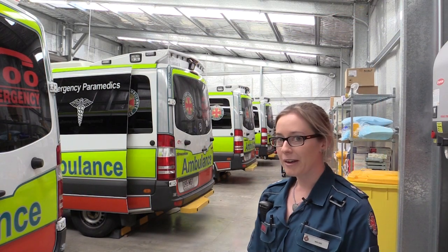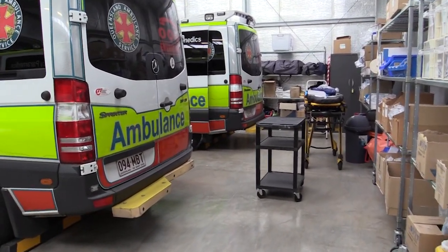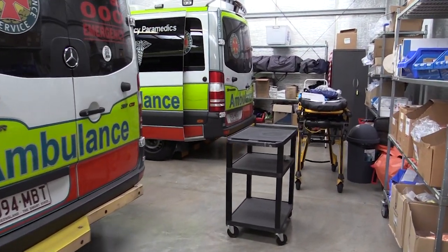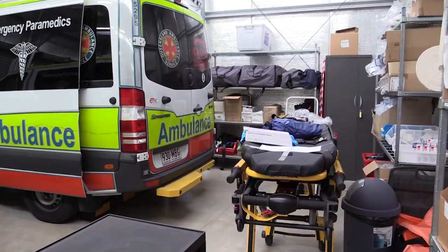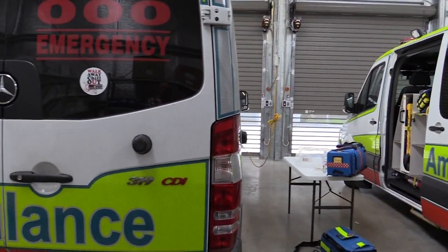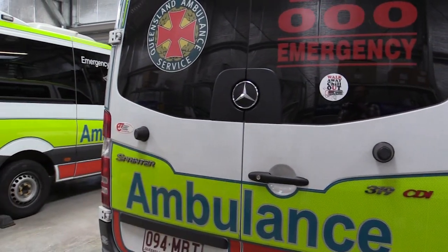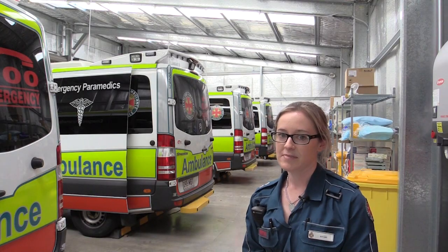This is our other plant room — we've got four operational ambulances down here, and we've also been able to set up a satellite storeroom to help these ambulances restock when they need to, which saves them from walking all the way to the main storeroom. They've basically got everything they could need down here, as well as a sink to wash the cars and all their supplies.